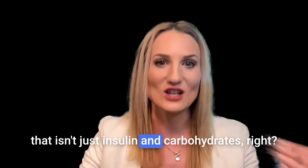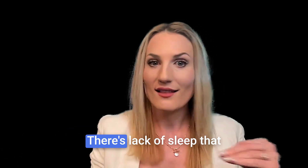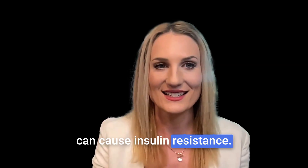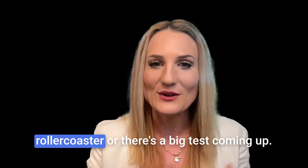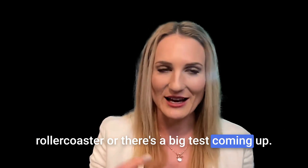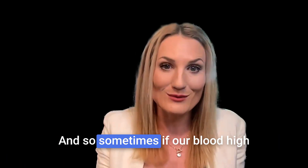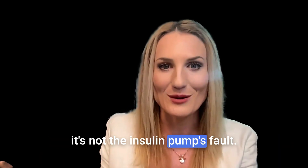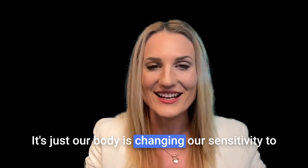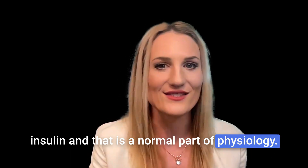It isn't just insulin and carbohydrates. There's stress that can cause insulin resistance, there's lack of sleep that can cause insulin resistance, there's fight or flight hormones we can release if we get really scared on a roller coaster or there's a big test coming up. So there are all these things that can impact the way that our blood sugar changes. And so sometimes if our blood sugar is high and it's not responding to a correction, it's not the insulin pump's fault — it's just our body changing our sensitivity to insulin. That is a normal part of physiology.